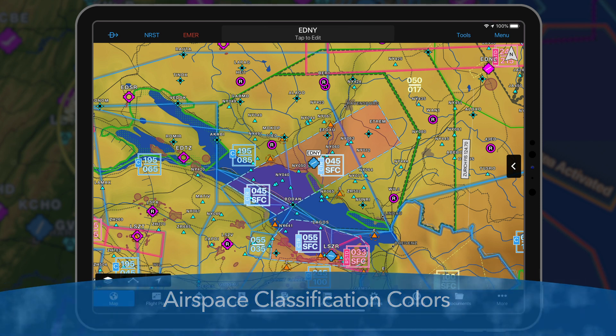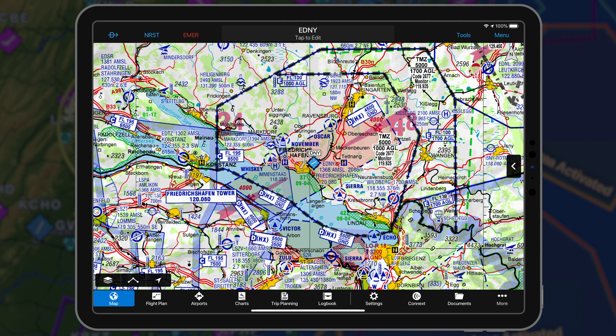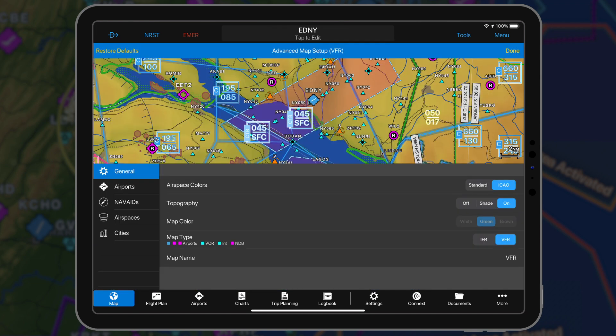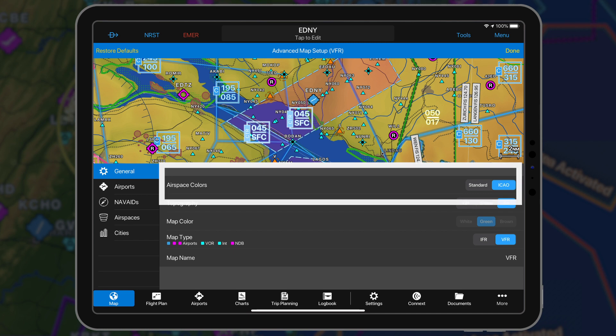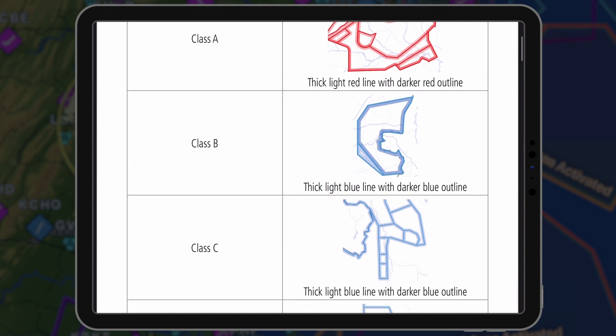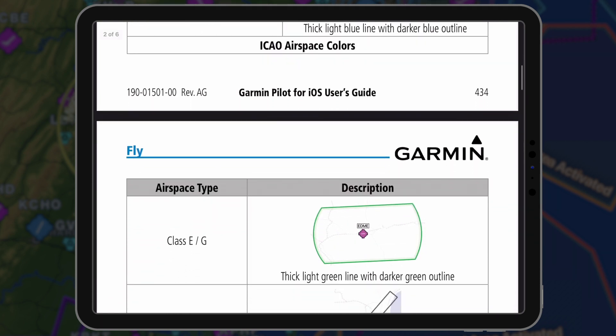For Garmin Pilot subscribers in Europe, we have added ICAO Airspace classification colors for our dynamic maps. The colors align more closely with the ICAO Airspace standard color scheme as well as the most popular in-country European charts. The ICAO Airspace colors are enabled by default for users with a Garmin Pilot Europe standard subscription. A complete map legend may be found in the ICAO Airspace colors section of the Garmin Pilot user manual.